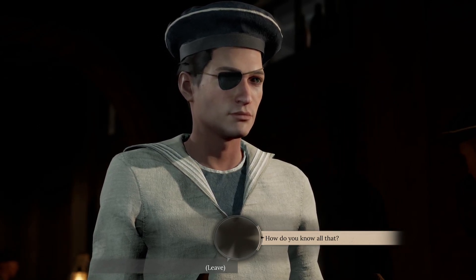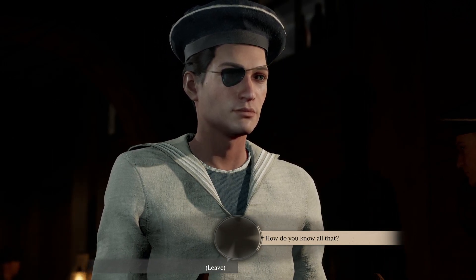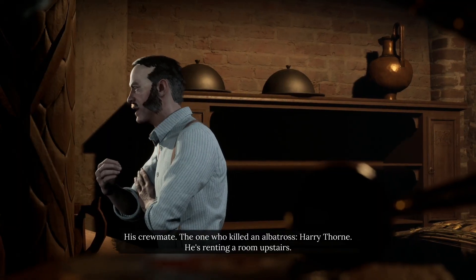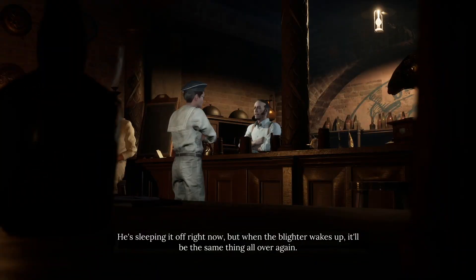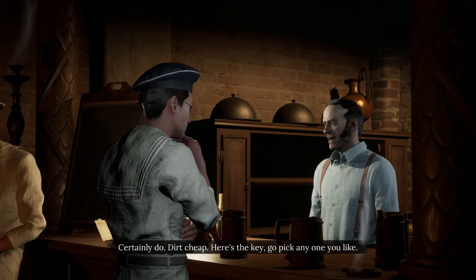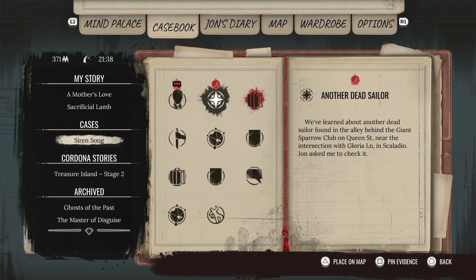I've heard of only two such accidents — are you saying another one drowned? Drowned or not, they've all kicked the bucket. Just this morning, another member of the crew was found dead. It's a curse, I'm telling you. So there's another guy who's still alive. Do you have a free room? Certainly do — dirt cheap, here's the key. We've learned about another dead sailor found in the alley behind the Giant Sparrow Club on Queen Street near the intersection with Gloria Lane in Scaladio. John asked me to check it — I really enjoy the John challenges in this game, they add some fun texture to the cases.